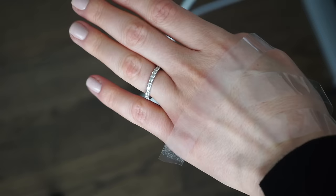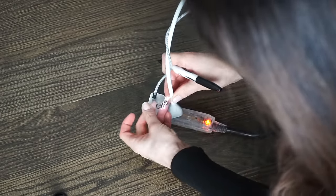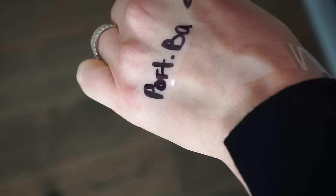Use scotch tape and a permanent marker to organize and distinguish different cables and wires. Nothing drives me more mad than not knowing which cable or wire is for which piece of tech.